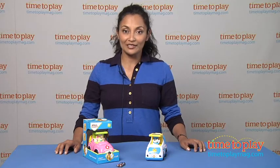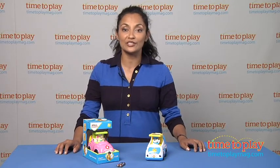For more information about this product, find us at TimeToPlayMag.com, your number one source for all things play.